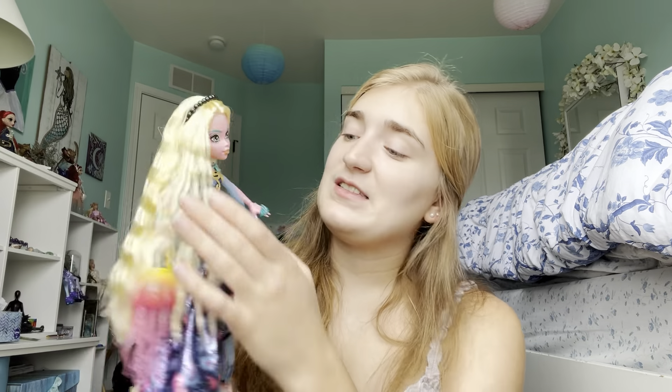Anyway, guys, thank you so much for watching. I hope you have a great day, and I hope if you were considering getting this doll, this review is helpful. If you weren't, I hope it was just fun to watch and see what kind of dolls I'm interested in and just see my mermaid-y vibe. Bye guys, thank you so much!